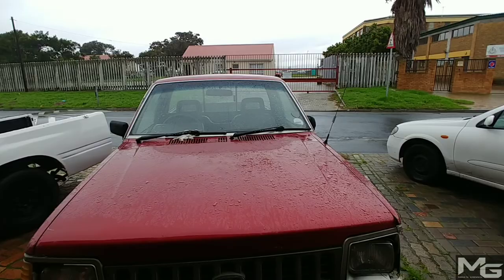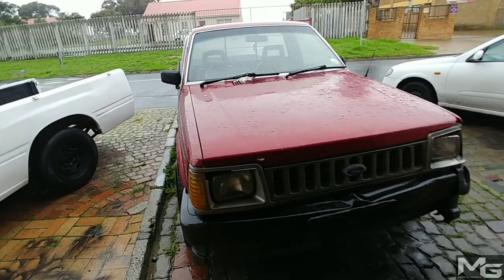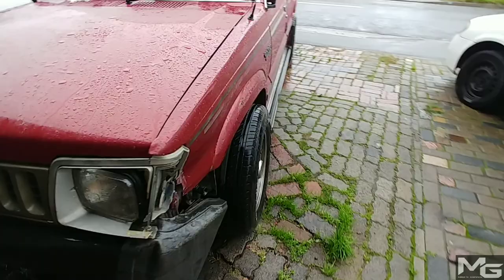Hey guys, morning, welcome to the vlog. It's raining outside — not bad, but it's raining. Everything is wet, really wet. Today is going to be a pretty interesting day. I'm going to quite a few places to get parts and things for this thing over here — I think it's a Ford Courier 3000 or something like that.